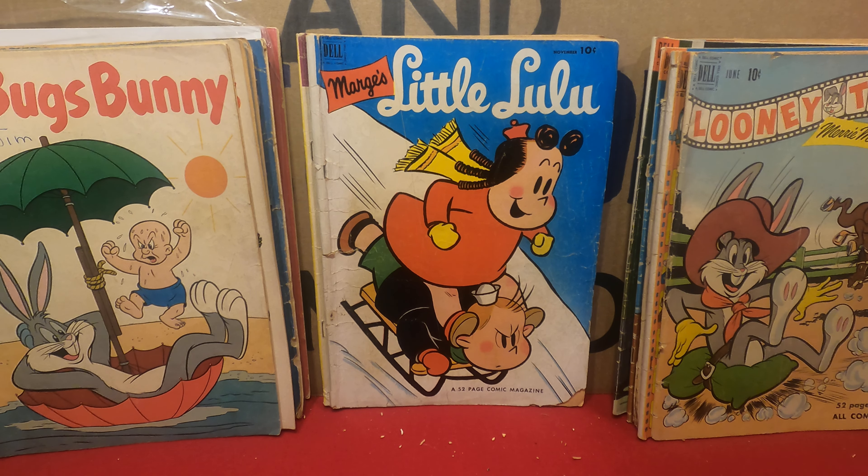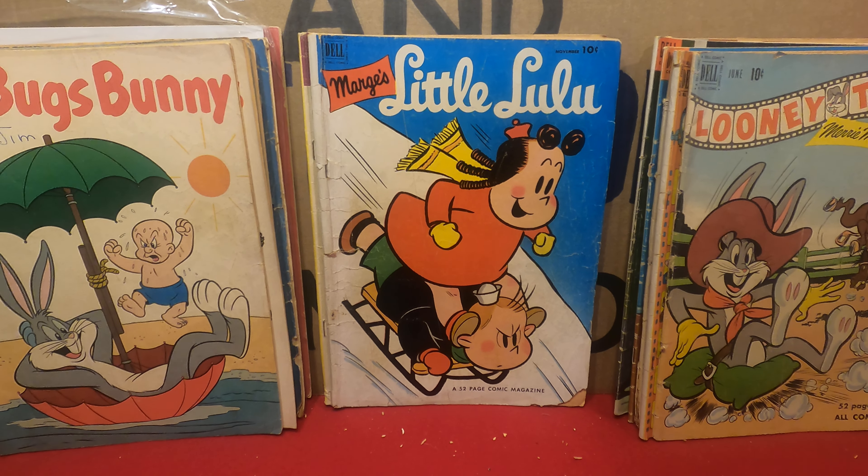Tom and Jerry Comics number 74 from 1950. It's got some spine roll but compared to some of the other ones, this ain't bad at all.